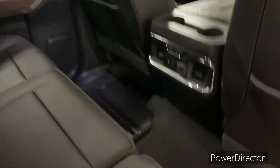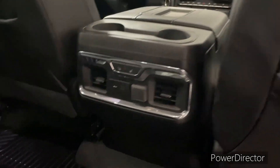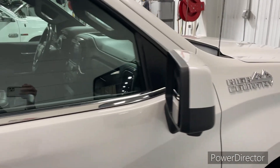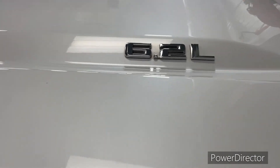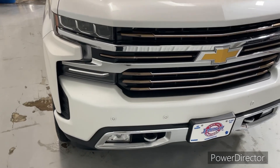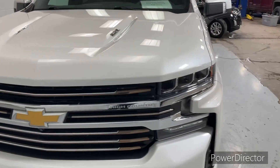It has the High Country Deluxe package as well, which gives you the seating. In the back you get heated seats as well. It has a forward collision alert, a lane keep assist with lane departure warning. It has low speed automatic braking and you have the nice 6.2-liter motor. It has a power sunroof. There's not much this one doesn't have.